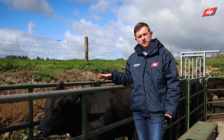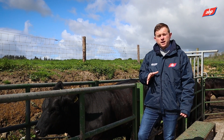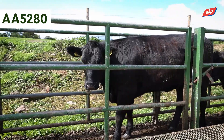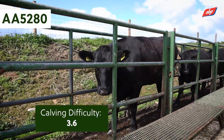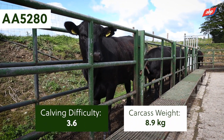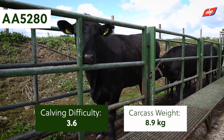Taking this animal here — this Angus Heifer is by AA5280. Looking at the genetics of that sire, he has a calving difficulty of 3.6 on dairy cows and a carcass weight figure of 8.9 kilos. The breed average for Angus is 6, so he's above breed average, meaning cows from that bull should have heavier carcasses than the average Angus bull.